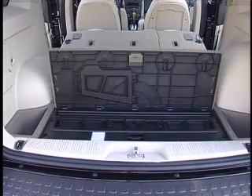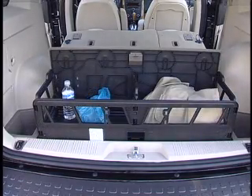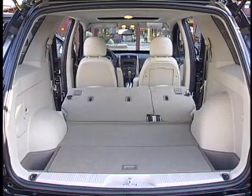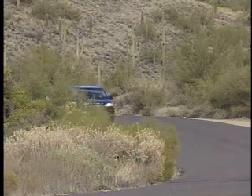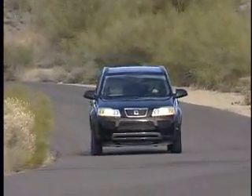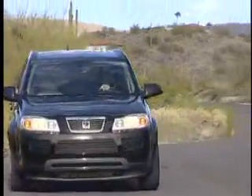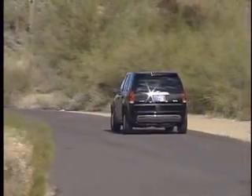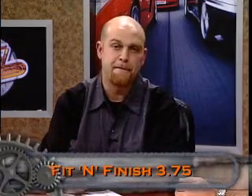Fit and Finish is the next category for the Saturn Vue Greenline, and it does have some nice features. It's got grocery boxes that pop out of the rear deck and back end. But it does have a lot of hard plastic feel inside. It feels like our old SL. There's a difference of opinion here: those hard materials are easy to clean — flat and basic, just spray some Windex. It is a small, comfortable vanilla SUV and the interior felt too hard for one reviewer, but long term the buyer will see the value. We'll give it 3.75 for fit and finish for the Saturn Vue Greenline.